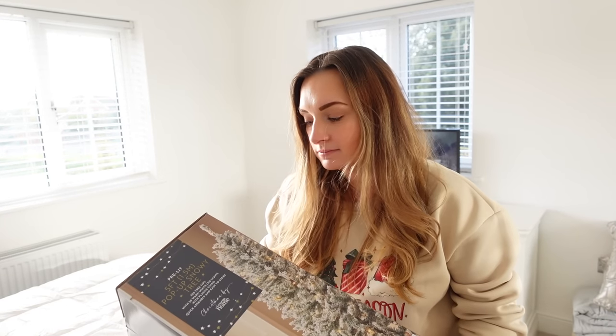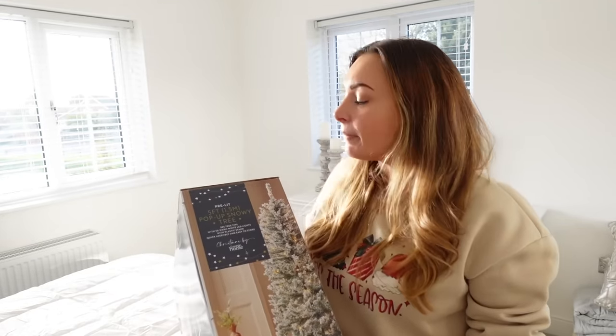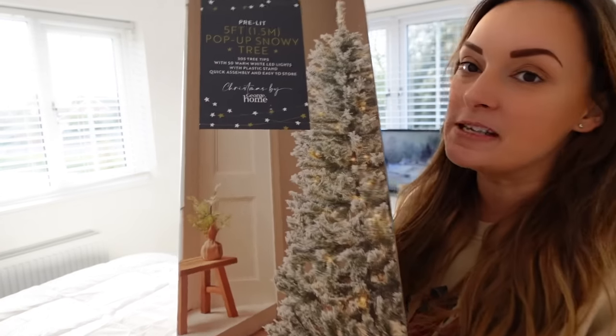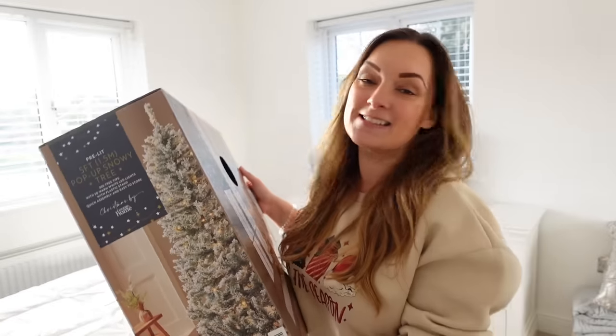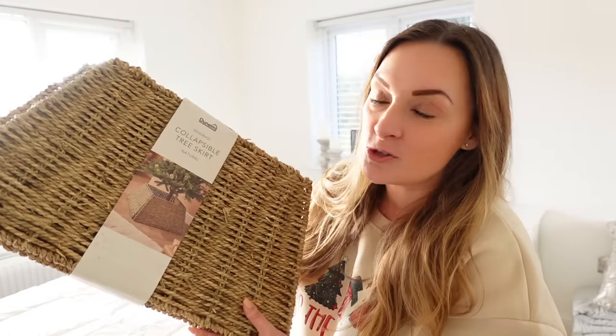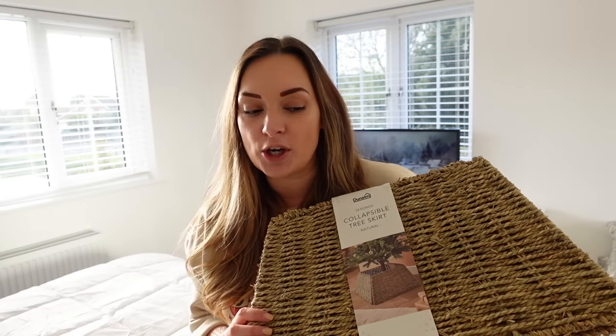Next I want to show you the tree I got — it's from George, their Christmas range. Stupidly, the label covered the main picture on the box, but I picked up the five-foot pop-up snowy tree. It's pre-lit, which is exactly what I wanted because I'm so done with having to light trees. It's one of the snowy ones which I think is going to look amazing. It's going in the corner of the bedroom where mainly just me and Adam walk past, so hopefully it'll be fine. I also picked up a new tree skirt from Dunelm for £10 — I'm obsessed with it. It might need a box underneath to give it a bit more height, but we'll see.